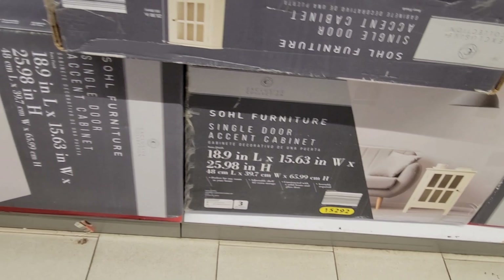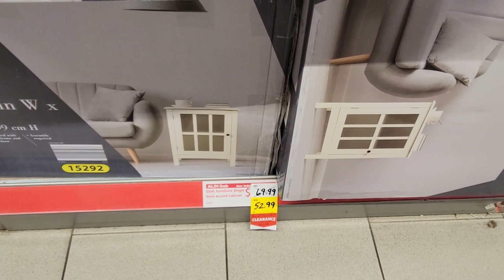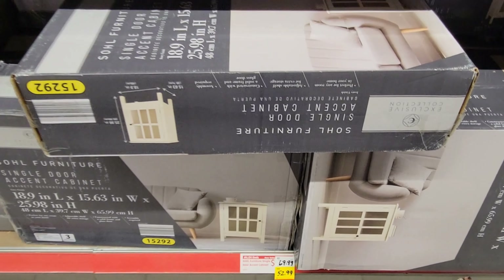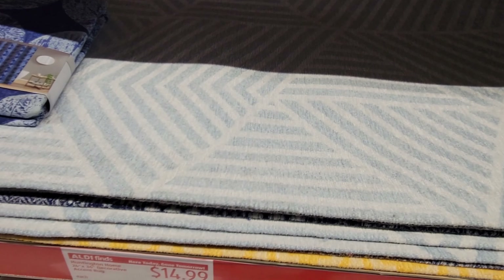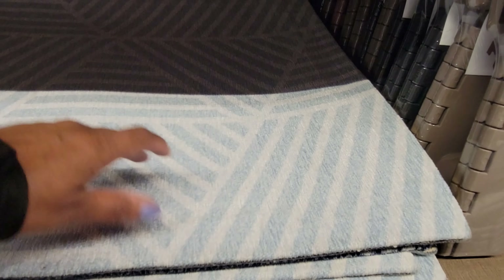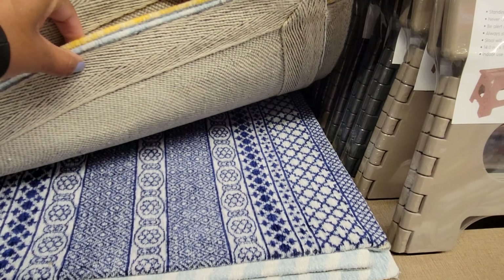Looks like all of those are queen sets. They've got some quilts — it's a queen three-piece set, and that's $39.99.